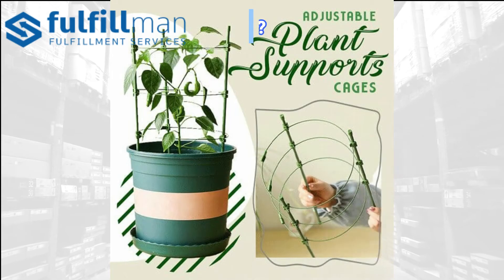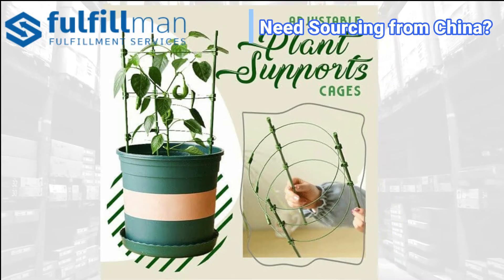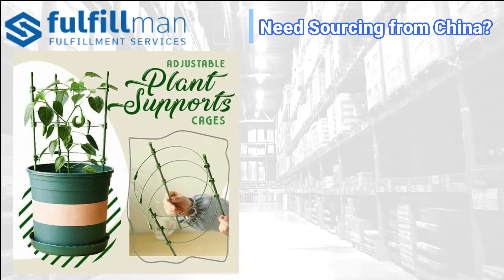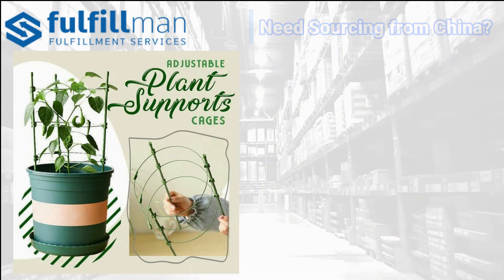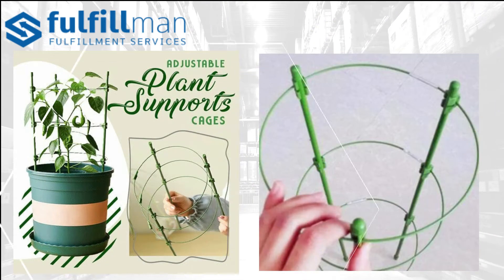Our first product is the adjustable plant supports — continuous support that prevents plants from falling over and sprawling out, keeping them firm and upright. Adjustable steel clasp stakes and hoops that adapt to the plant's growth principle.